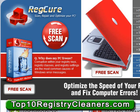PC users that have never utilized a registry cleaning application will be truly amazed at the results you can achieve with RegCure. Here's a list of some of the most common issues that RegCure features have been proven to correct or greatly help reduce.